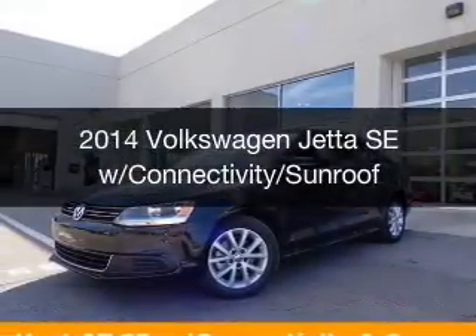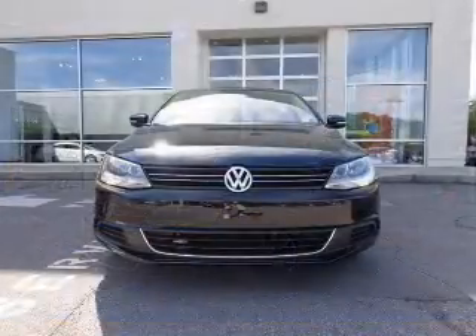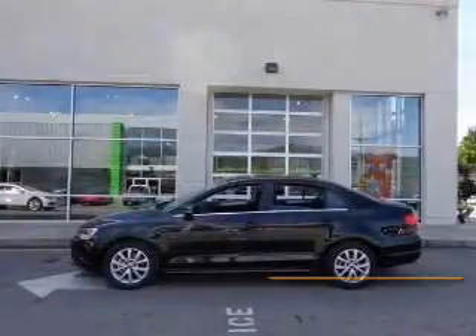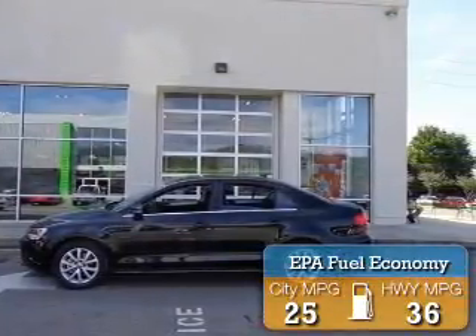This is a new 2014 Volkswagen Jetta. It's powered by front-wheel drive, a 1.8-liter, four-cylinder engine, and a six-speed automatic transmission. Great fuel efficiency saves you money by requiring fewer trips to the gas station.